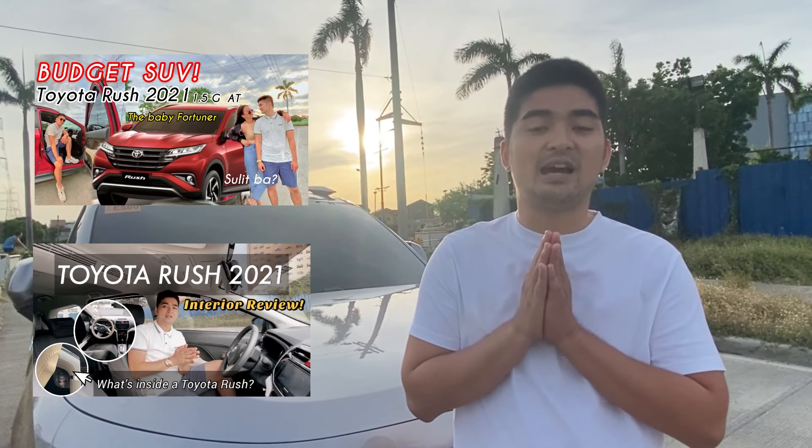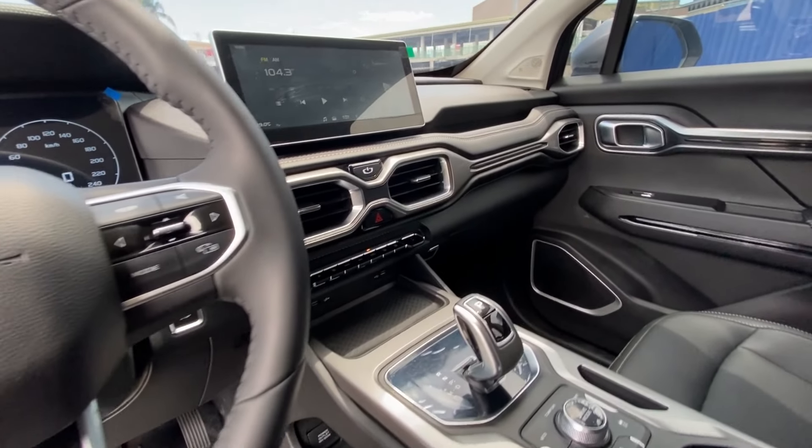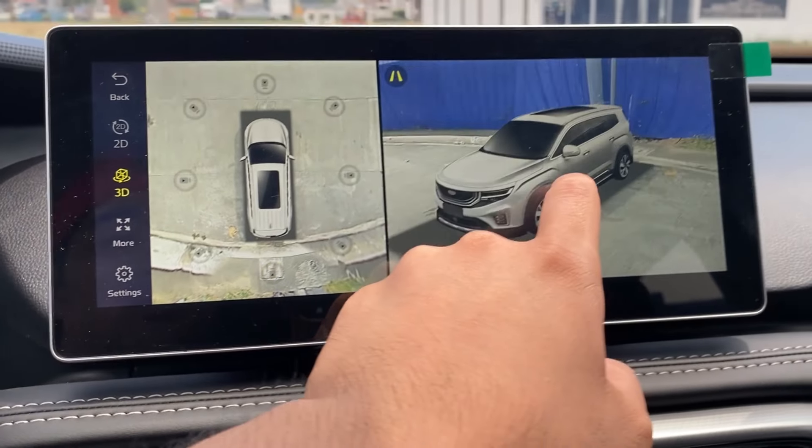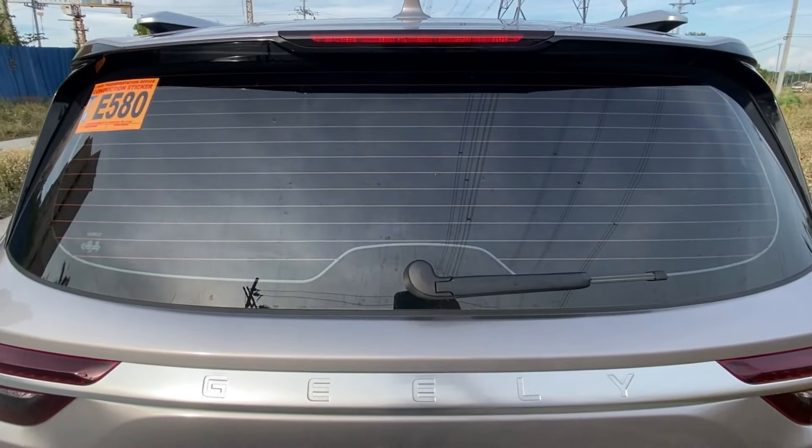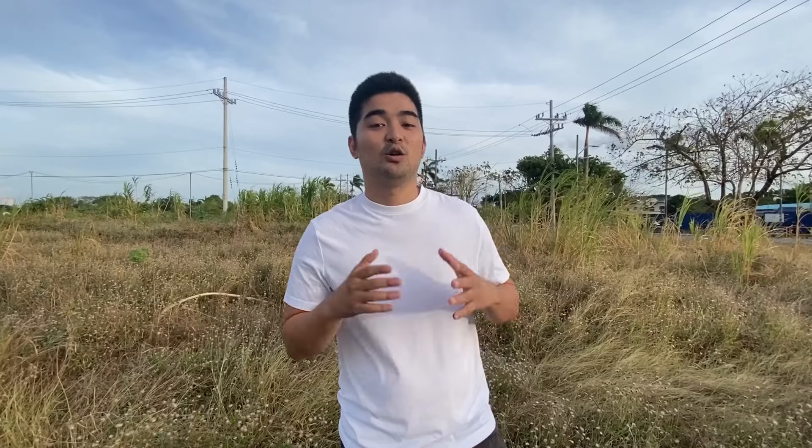So for today's vlog, our feature is based on the requests we received through messages and in the comment section from our previous vlogs about cars. Our feature today is none other than the one that's hot in the market because of its affordable price and at the same time, high-tech features — none other than the Geely Okavango. Do you want to know if the Geely Okavango is yay or nay? Come along with me.